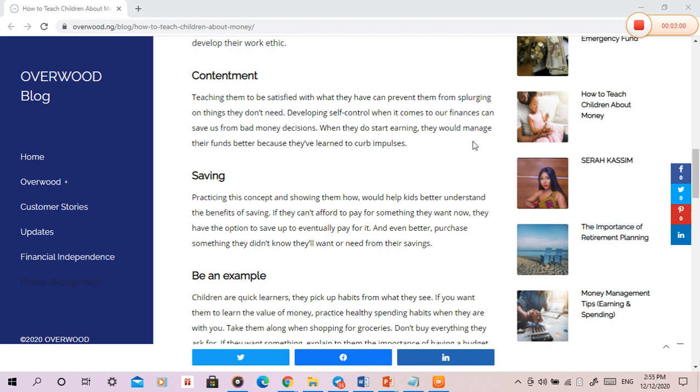Saving. Practicing this concept and showing them how would help kids better understand the benefits of saving. If they can't afford to pay for something they want now, they have the option to save up to eventually pay for it. And even better, purchase something they didn't know they'd want or need from their savings.